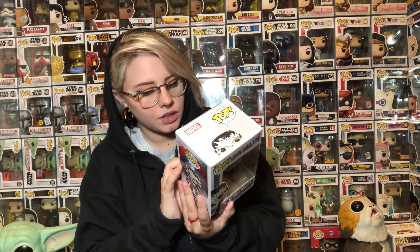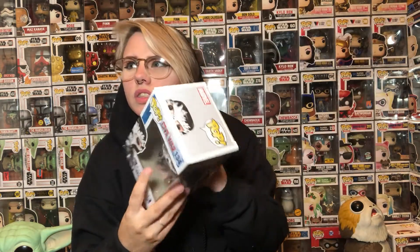Whoa, what? This is Crossbones from Captain America: Civil War. I do not own this, and I might keep it. Here he is — might keep this one. I don't think I have a lot of Civil War pops unless it's specifically Captain America. I think I have one Iron Man Civil War pop. I want the Scarlet Witch. Anyways, back on subject — this is Crossbones. It's pretty cool.